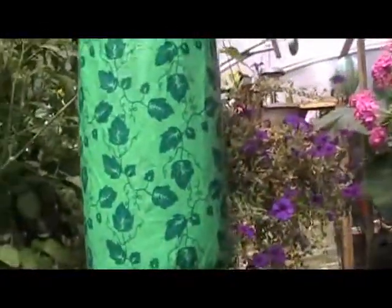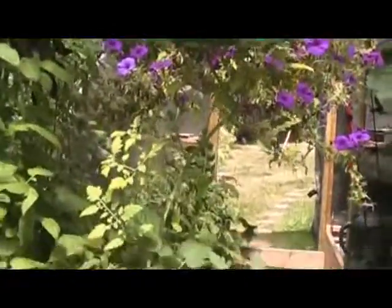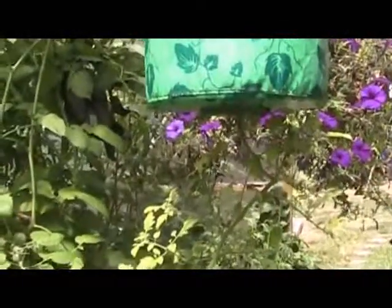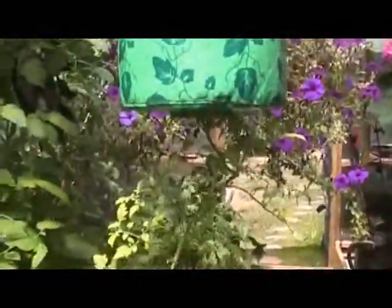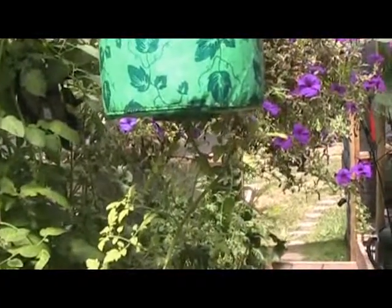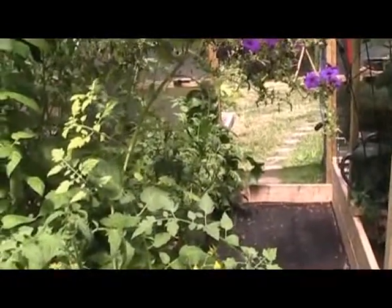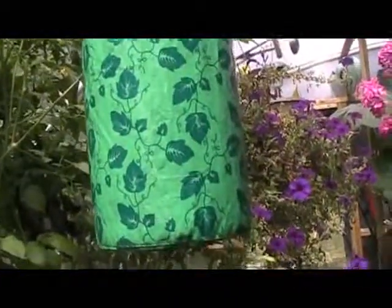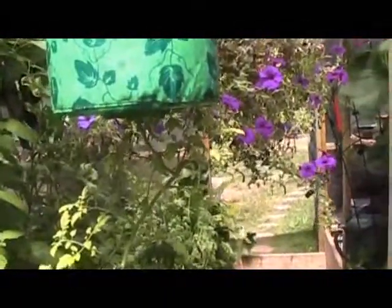I've tried out this thing — I think they call it a Topsy Turvy — where you grow a plant upside down. See the plant growing out the bottom there? I thought it was a neat idea because it was hanging and you're in here every day. But this guy hates it — he does not like to grow upside down. They don't do that in nature. He's actually got a couple of tomatoes, so I'm not going to disturb him, but I'm not using that again. It's a space saver, but it's not natural.